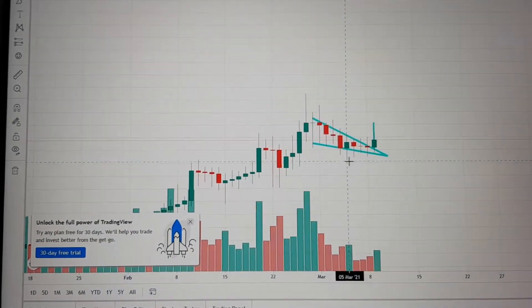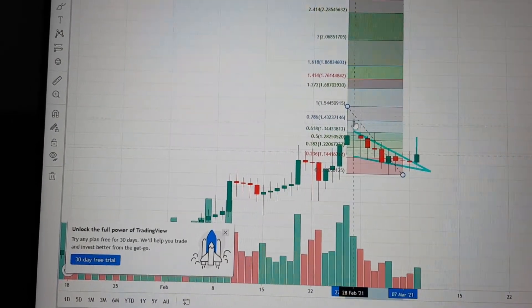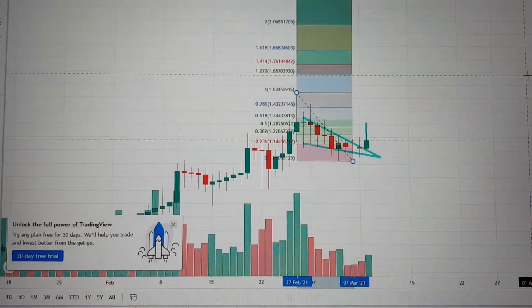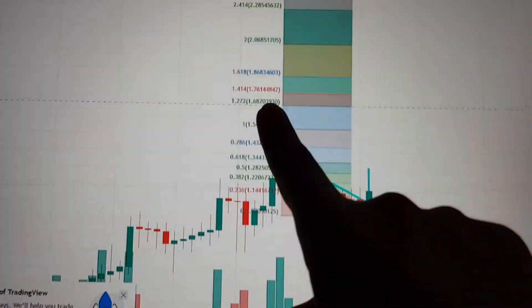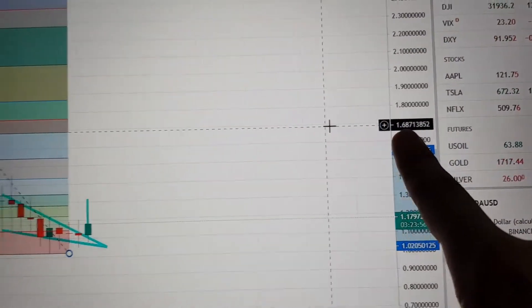Taking the Fibonacci retracements from the top of the pattern down to the bottom of the pattern, I'm looking for the 1.618 level, which is usually where price likes to hang out next — that's usually the price target being sought. And look how crazy this is: the 1.618 price target comes out to exactly $1.687.